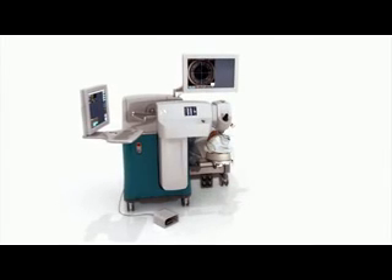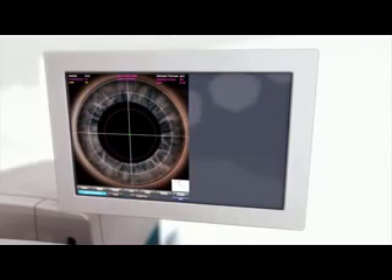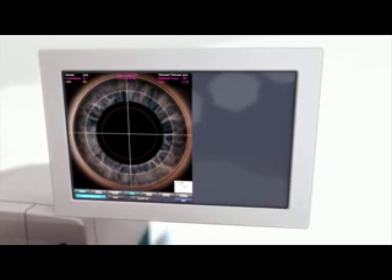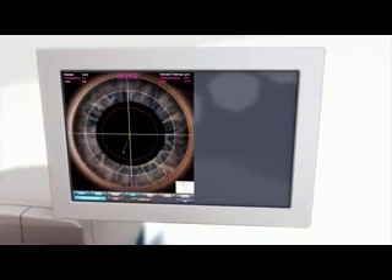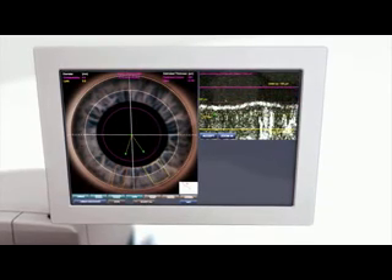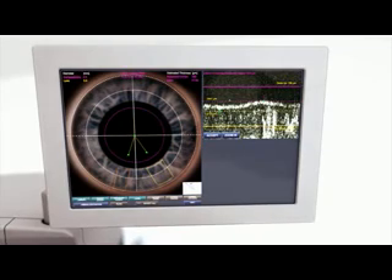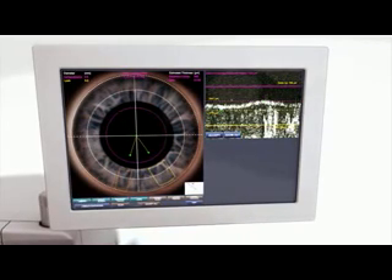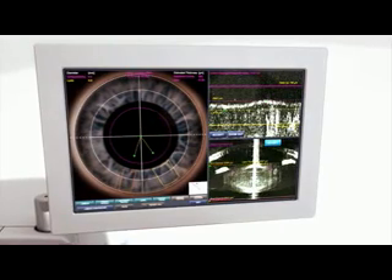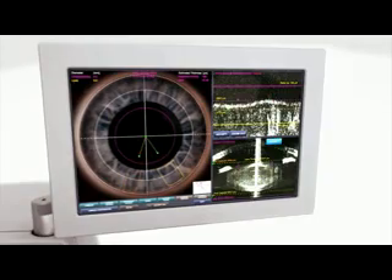The LensX laser brings a new level of customisation to cataract surgery, allowing each procedure to be specifically tailored to patient anatomy and surgeon preference. The video microscope allows the surgeon to use the patient's eye as a visual reference when programming the laser's settings. Featuring an intuitive graphic user interface, a wide range of laser settings can be easily adjusted before and during surgery.